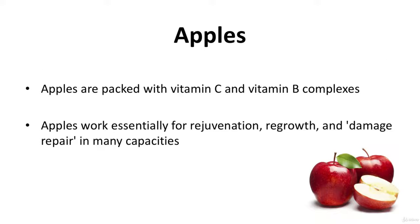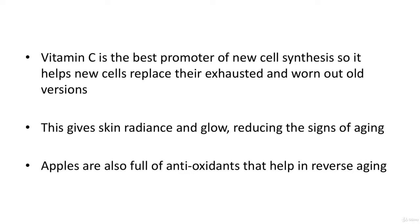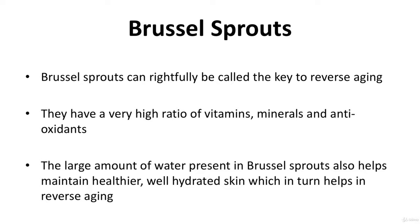As they say, an apple a day keeps the doctor away — well, an apple a day also keeps aging away. Apples are packed with vitamin C and vitamin B complexes, and work essentially for rejuvenation, regrowth, and damage repair. Vitamin C is the best promoter of new cell synthesis, helping new cells replace their exhausted and worn-out old versions. This gives the skin radiance and glow, reducing the signs of aging. Apples are also full of antioxidants that help in reverse aging.